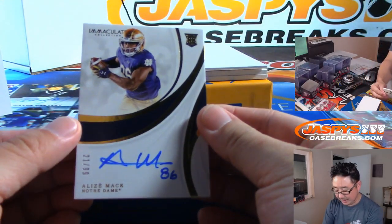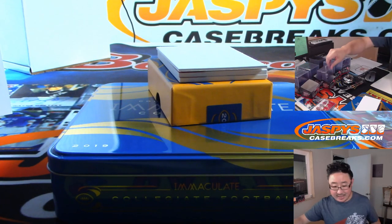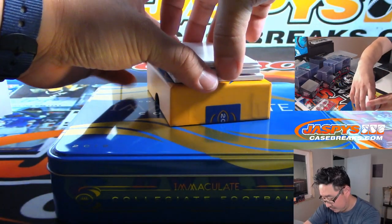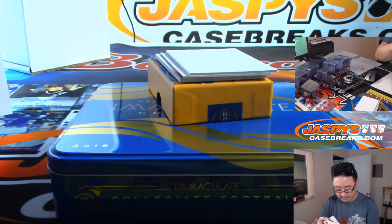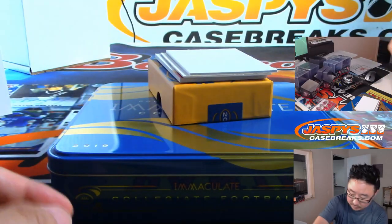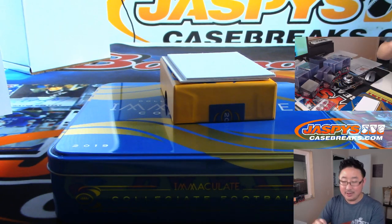We got Alize Mack, 21 out of 99 — that is a Saint. Daniel with the Saints. Antoine Wesley, 49 out of 99 — Antoine Wesley goes to the Purple Birds, that'll be for Chad O. And at the bottom here is Dwayne Haskins, nice, 80 out of 99. How long before we see a Dwayne Haskins start? That goes to Rick K with the Redskins.